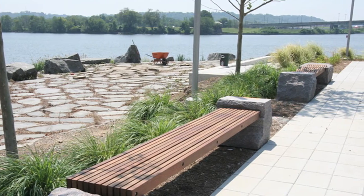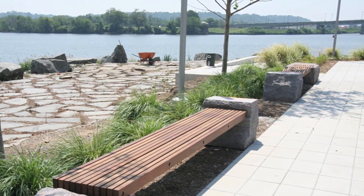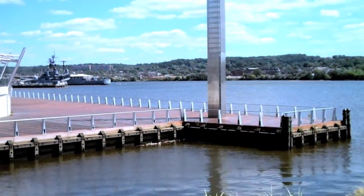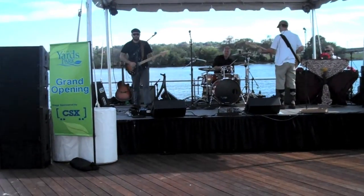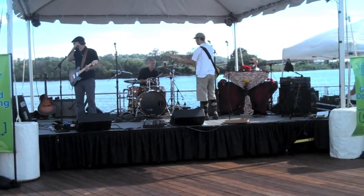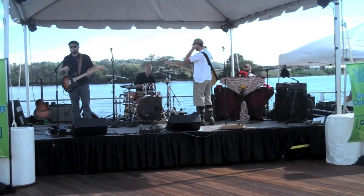We carved that out and brought the water up to the street level. We really wanted to bring the river to the street, to invite you into the park and then bring you back down into the river. For a transition down to the promenade, we did what we call the Step Lawn — another semi-amphitheater type space. Right now there's a band playing in the stage area on the promenade, and that area can seat probably about 3,500 people on the lawn.